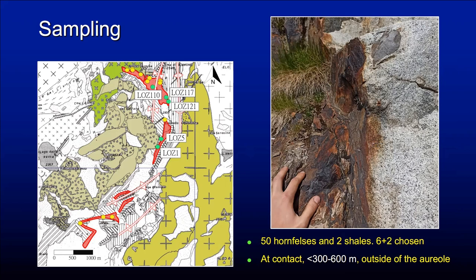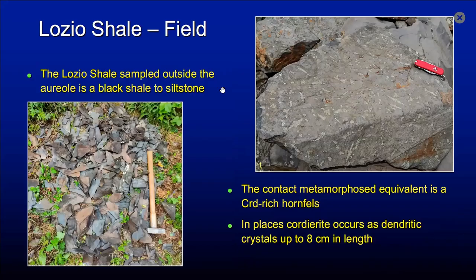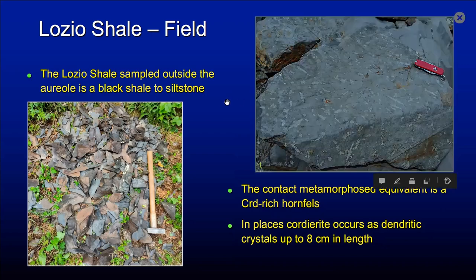We chose six samples for further investigations, plus two of the sedimentary rocks outside of the aureole — samples at the contact, at distances up to 600 meters, and outside of the aureole. The so-called Lazio shell looks like a black shale to siltstone outside the aureole, and it becomes a hornfels — I see Lucas smiling — with huge cordierites up to eight centimeters in length. They are dendritic; they look like Christmas trees. Lovely.